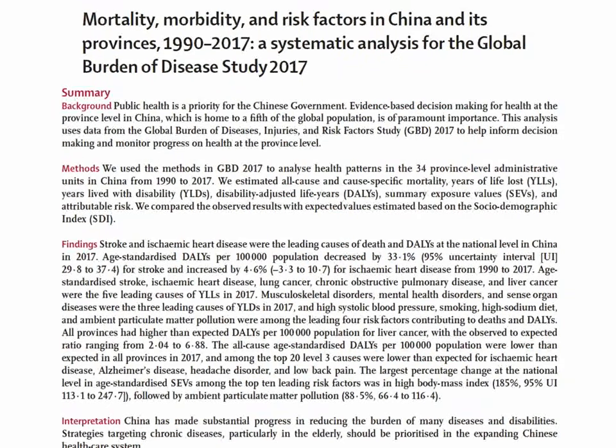In The Lancet, the first paper covers causes of death in China according to the Global Burden of Disease Study — timely as China is celebrating its 70th anniversary. This paper by Chinese authors confirms that the Chinese die of the same things that we do.